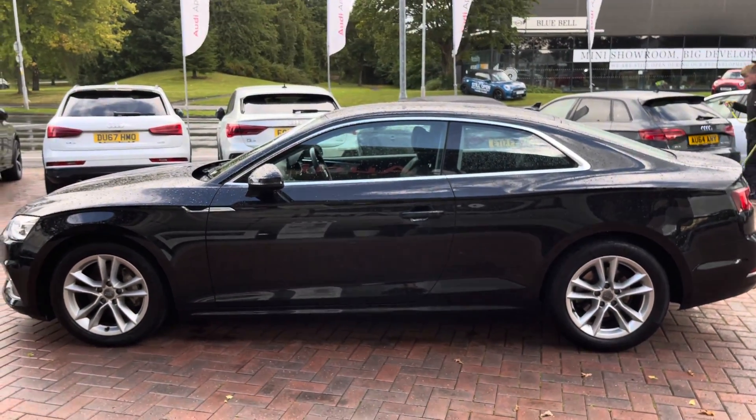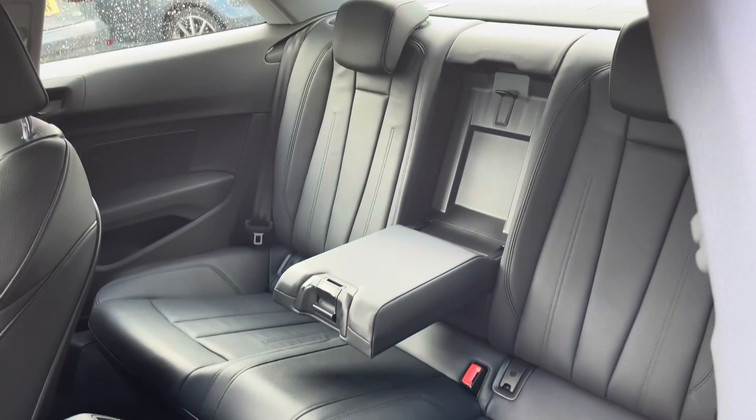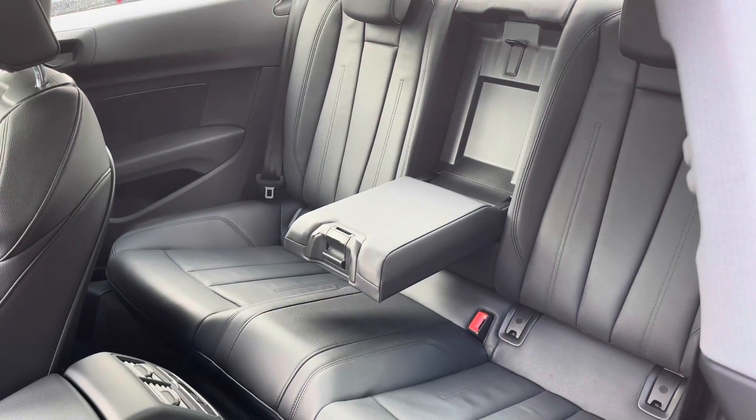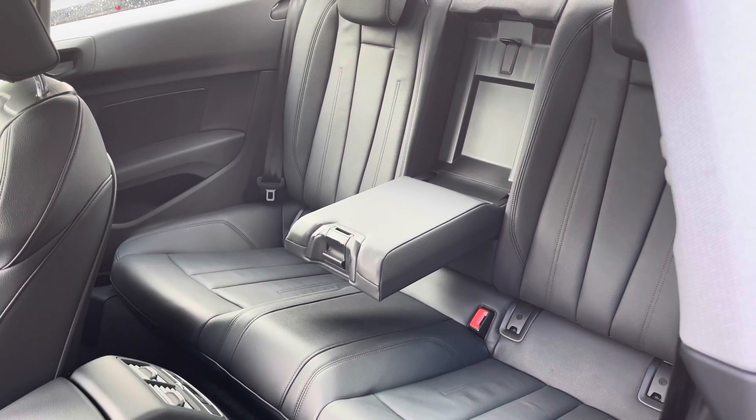This vehicle does come with xenon headlights as well as LED daytime running lights, which really brighten up those road conditions for the driver. As we move away we can see how stunning it looks in this gorgeous black. The vehicle does come with 17 inch 5 twin spoke alloy wheels in a lovely silver — they really do make the car look nice and sporty.